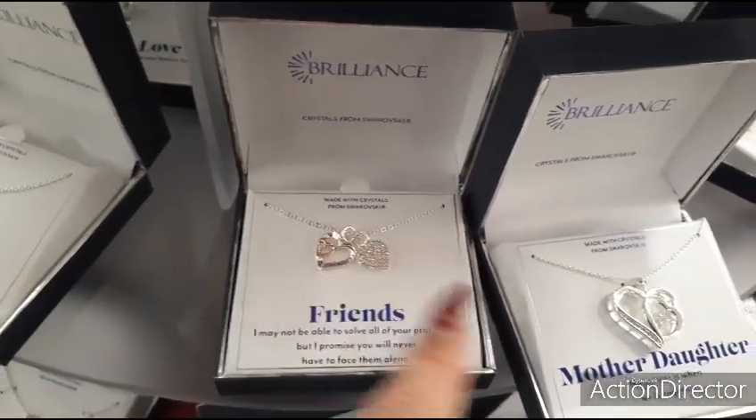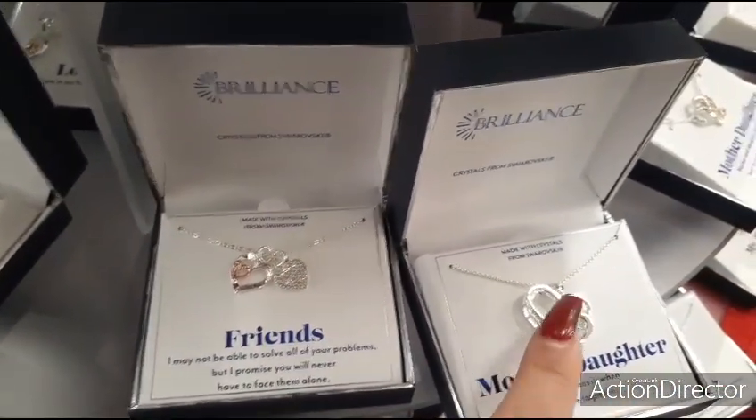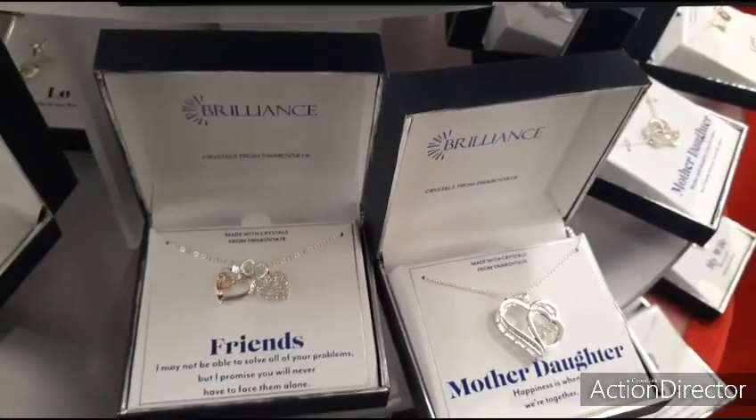Double the hearts. I like this big heart — mother-daughter. Really, really nice. A lot of fun stuff.